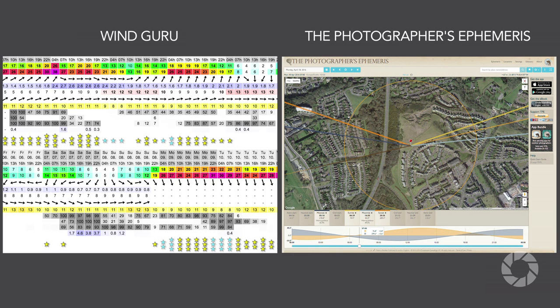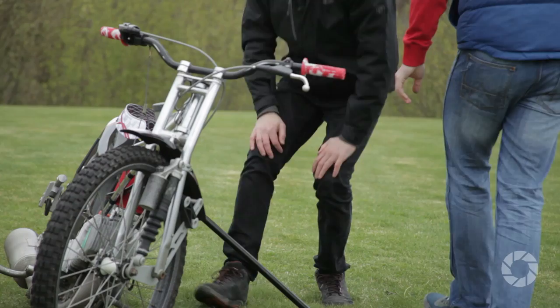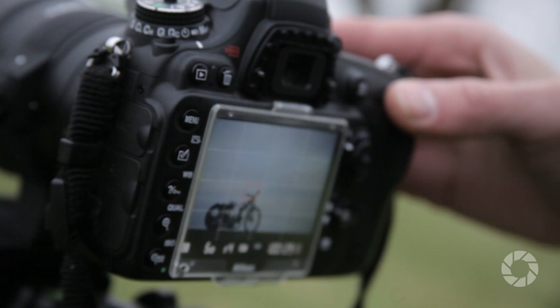Upon arriving on location, I have another look at the angles and find the one that appeals to me the most. In this case, I really like the idea of an almost studio-like environment with just the floor created by nicely trimmed grass and sky as my background.